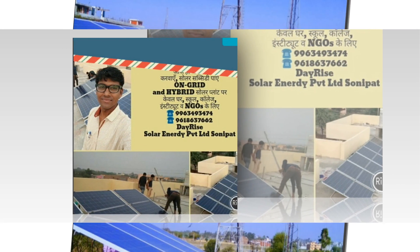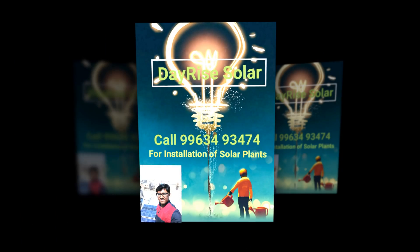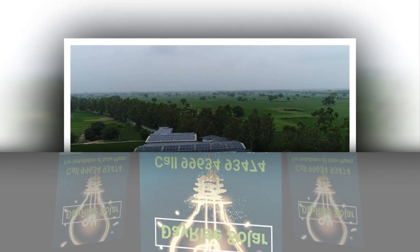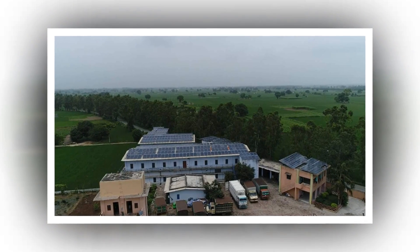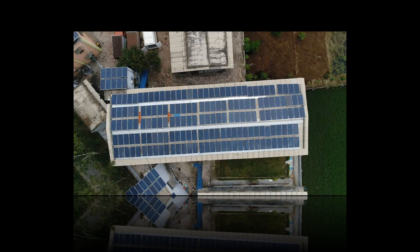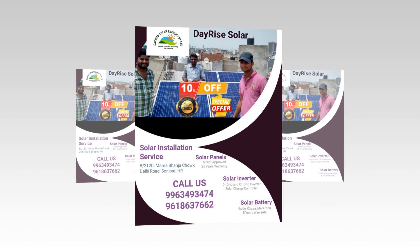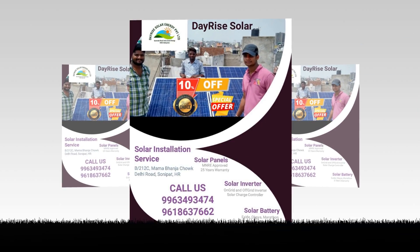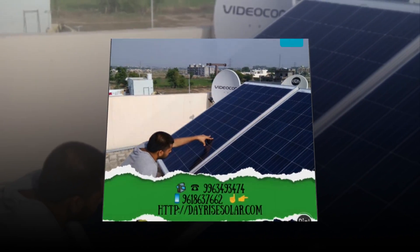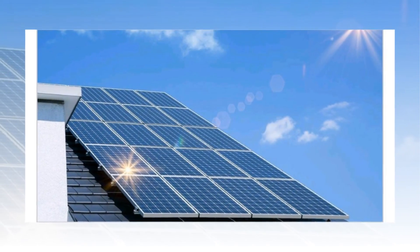Energy efficiency and household appliances: many other home appliances throughout your household may have more modern and considerably more energy-efficient models available. Here is a brief checklist of appliances you should consider replacing with higher-efficiency versions: water heating tanks, air conditioners, dehumidifiers, dishwashers, telephones, VCRs and DVDs, ceiling fans, fax machines, computer systems and copiers.